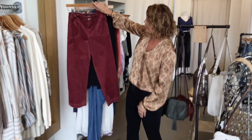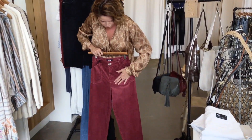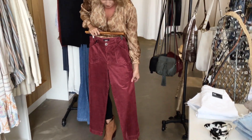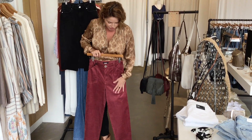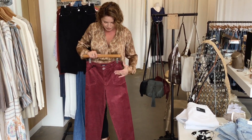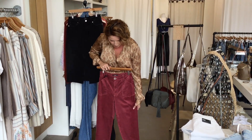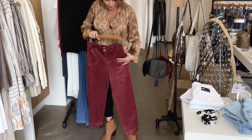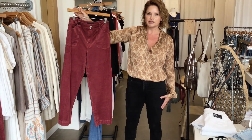Let's talk about some of the new clothes we have. These Page pants are just beautiful — they're a corduroy, they call the color something like rose vintage, and they're really stretchy and really soft. They have that crop flare so they're very flattering, and it's just nice to have another option other than jeans in the fall. You could wear them all winter long and even into the spring.